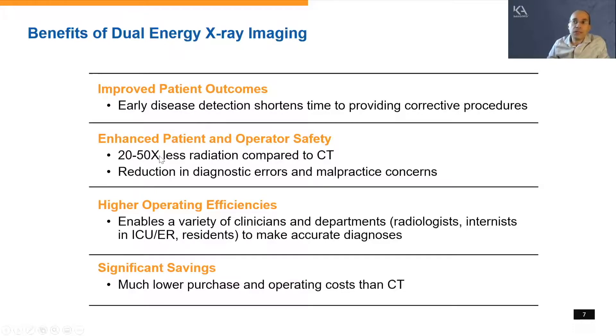There's also research showing higher operating efficiencies — people who read dual energy images, even though there are more images to read, tend to do so faster than single images, primarily because the dual energy data makes the x-ray easier to read. This allows a variety of clinicians — radiologists, internists, residents — to make accurate diagnoses. And lastly, it's significantly less expensive than a CT.